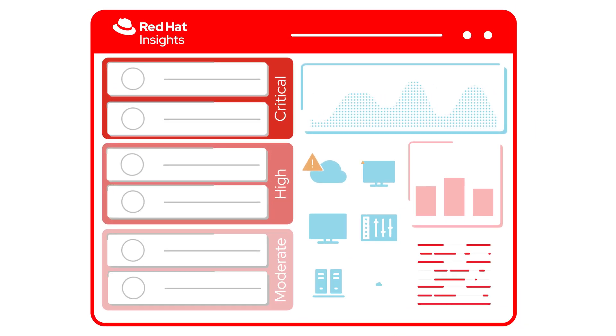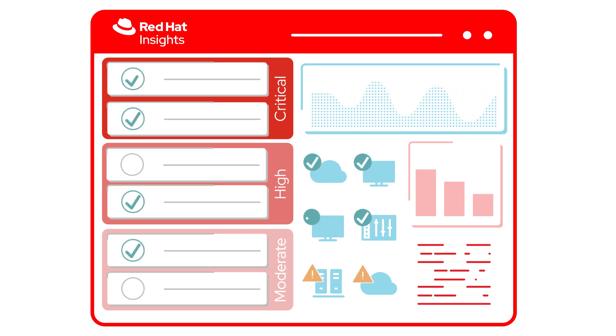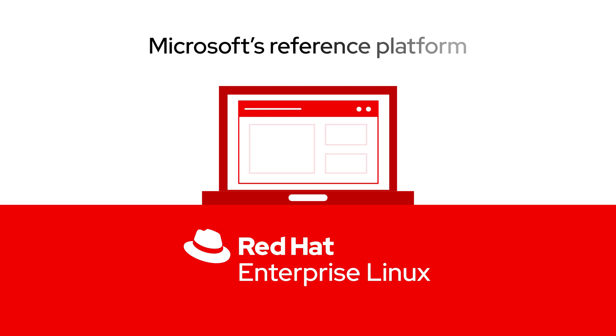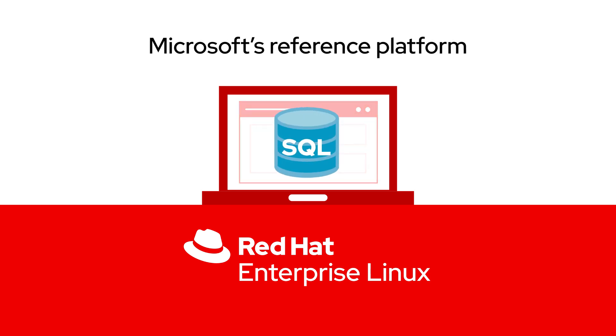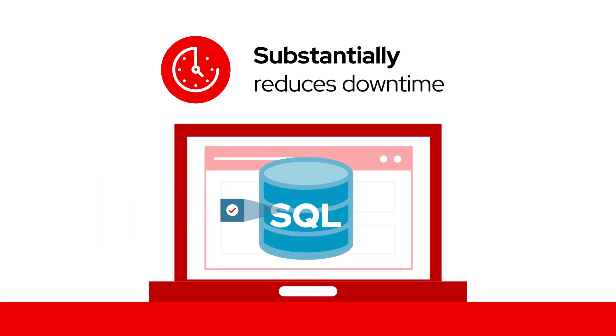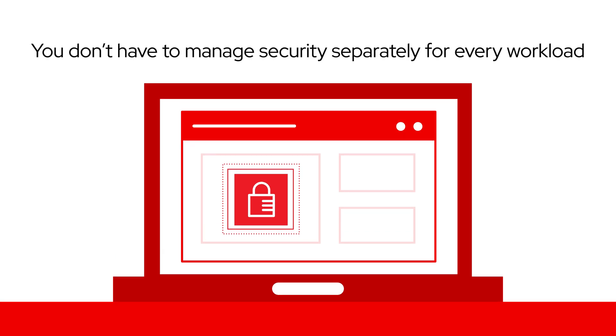With Red Hat Insights included as part of your RHEL subscription, you and your team can proactively identify optimizations and prevent system risks to ensure that your SQL Server deployment is running optimally. Red Hat Enterprise Linux is Microsoft's reference platform for SQL Server on Linux, with live kernel patching that substantially reduces downtime. Additionally, RHEL offers built-in security at the OS level so you don't have to manage security separately for every workload.